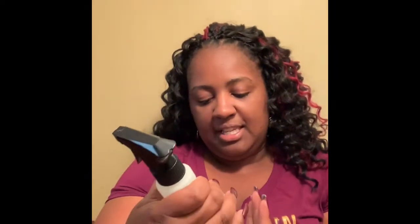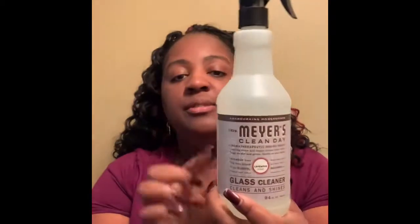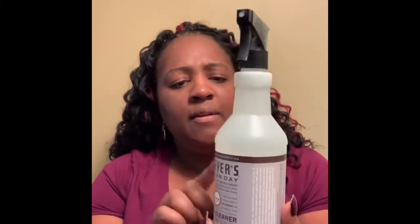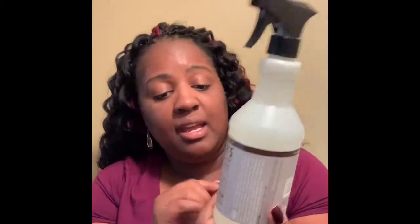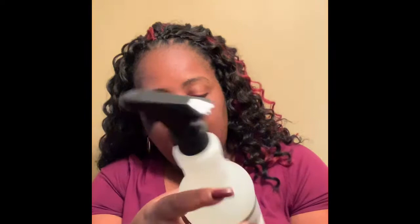This is the glass cleaner. I do like this. I received a small version of this in my very first box that I received from Grove and I really liked it, so I ordered it again. I now have a 24-ounce bottle of this. That's the glass cleaner.